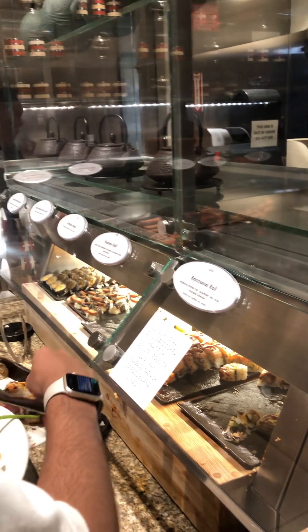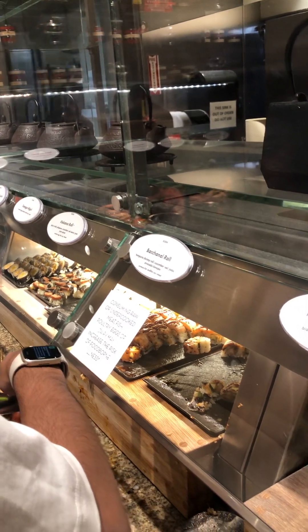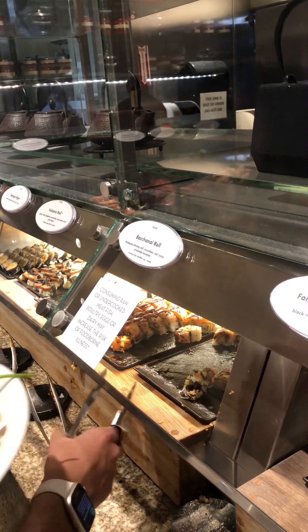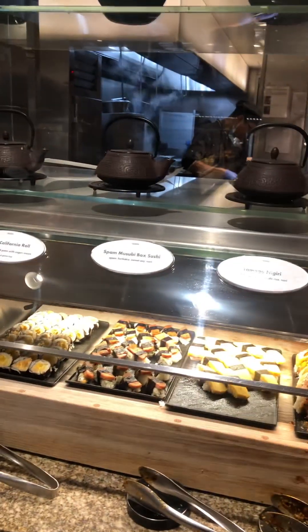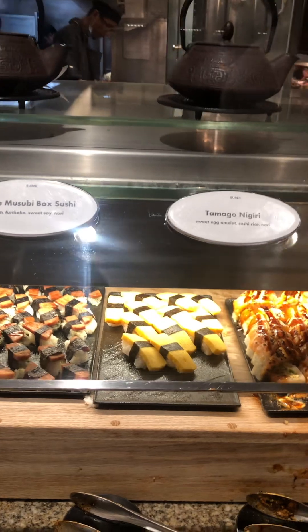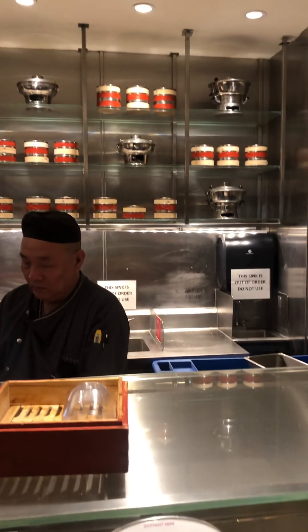I see a number of rolls special. Oh, kind of roll. Looks pretty good, huh? Very nice, very nice.